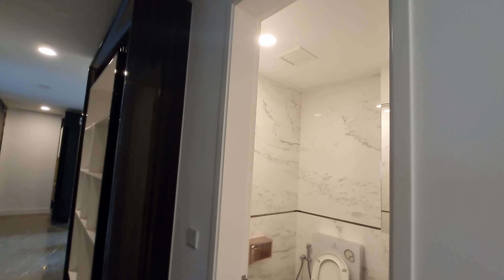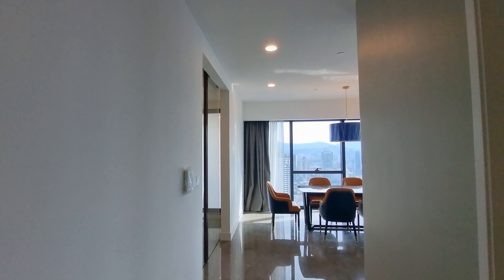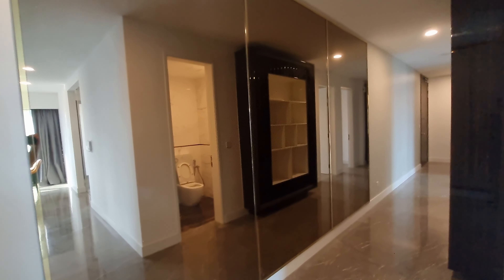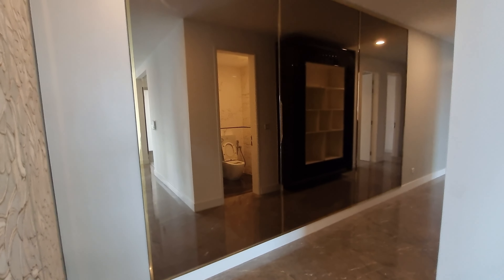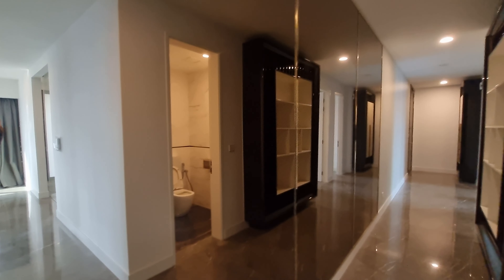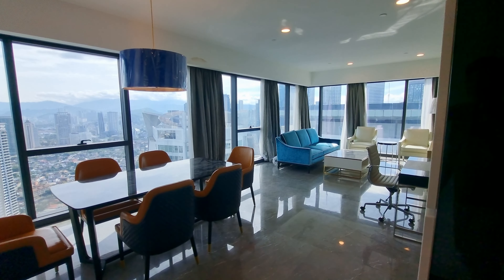All the bathrooms have a vent to circulate air, because all the bathrooms — even the master bathroom — are internal and don't face outside. So there's no natural ventilation. Look at this wall — it's mirror-glazed in a bronze glaze finish. And this is the living room area.